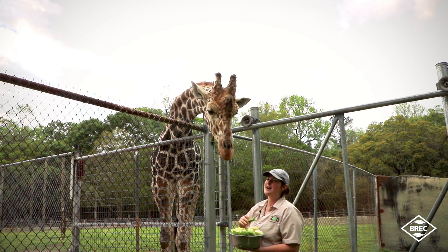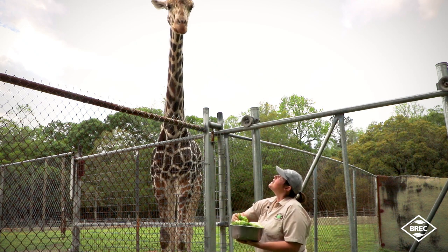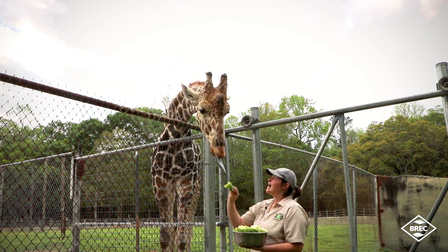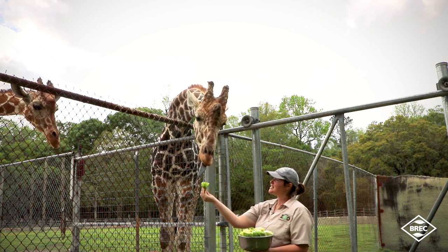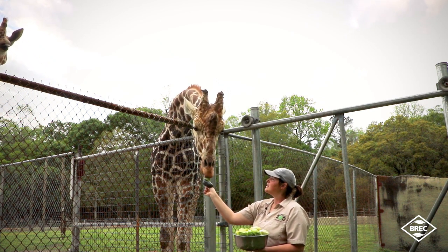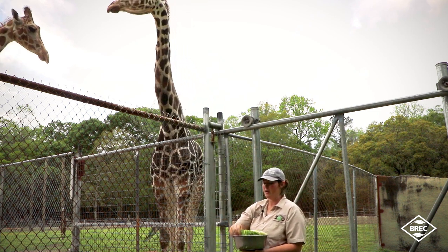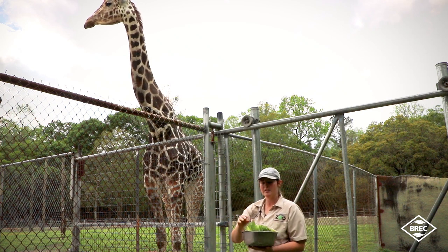Once the treats are gone, they're gone! To teach you a little about him: their tongues are very long — on average about 20 inches long. We're going to try to get him to stick his tongue out really far for this lettuce. Their tongues are also prehensile, which means they can use their tongues kind of like we use our hands.